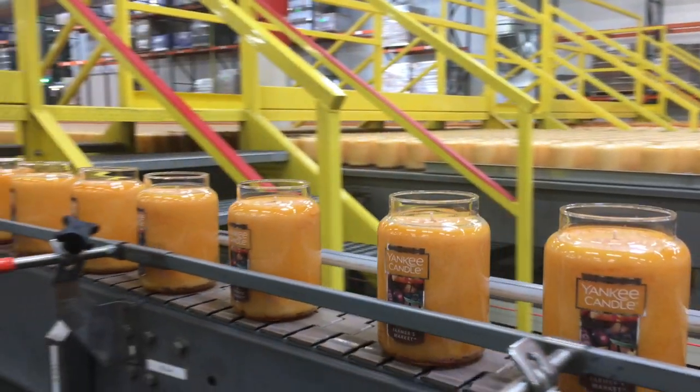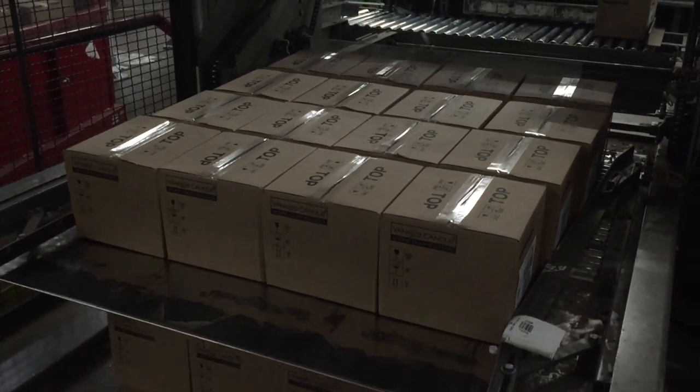Once the candles are topped, they're ready to be labeled and packed up to make their way into the retail stores.